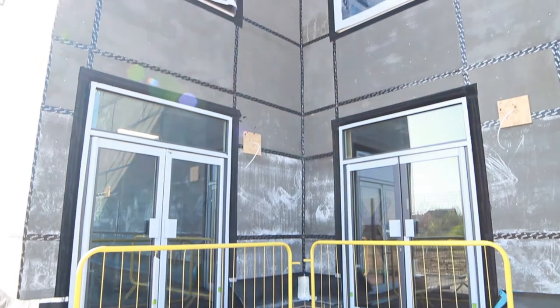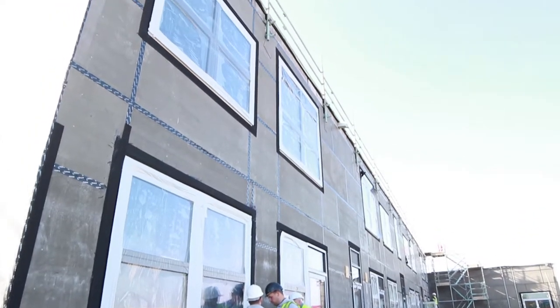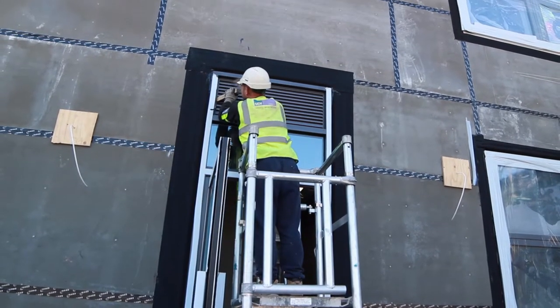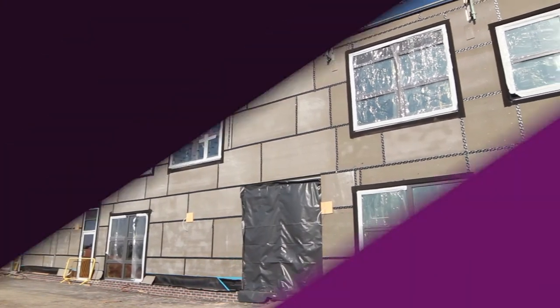Working on a new project within the education sector is rewarding as we can specify the latest technological fenestration solutions to ensure the school will be fit for purpose for years to come. The SEH Commercial contractors were deservedly awarded Wilmot Dixon's Contractors of the Month on this project in recognition of their performance on site.